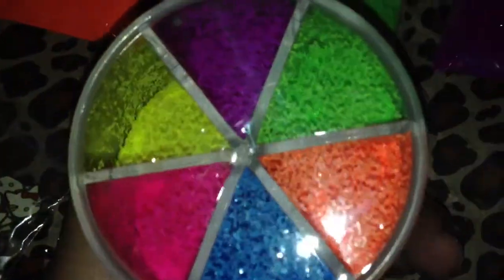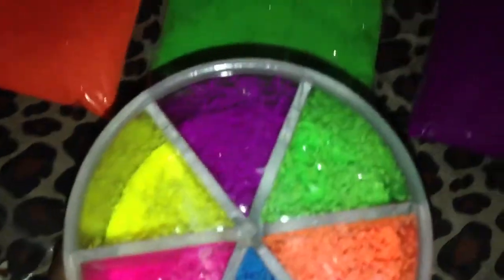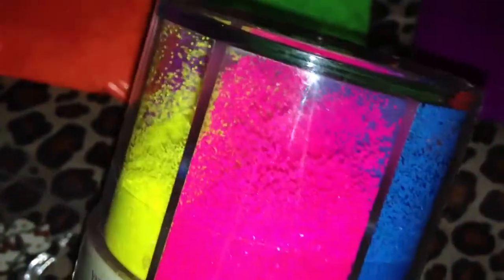Then she had a few of these glitter caddies and I just thought they were so cute and so pretty — I love the array of colors. I went ahead and picked this one up and it has yellow, pink, blue, orange, green, and purple — like neon matte kind of glitters. And they're pretty opaque. They're really nice, I really like them.